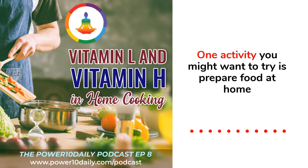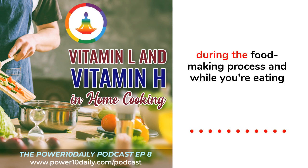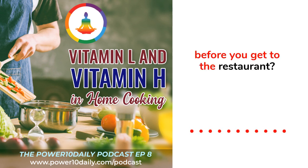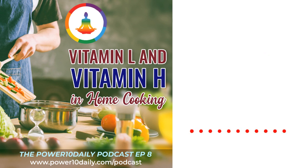One activity you might want to try: prepare food at home, eat it, and document how you feel before you made the food, during the food-making process, while you're eating, and how you feel afterwards. Then compare that to how you feel before going to a restaurant, when you arrive, while eating, and afterwards.